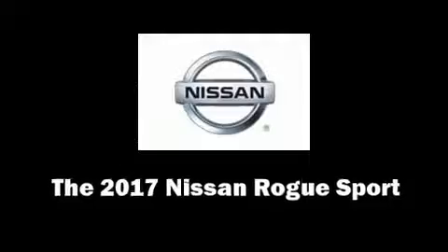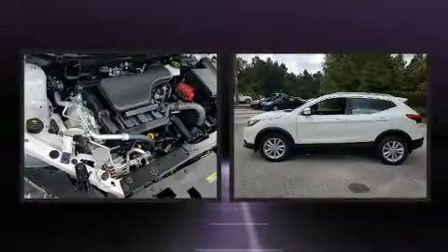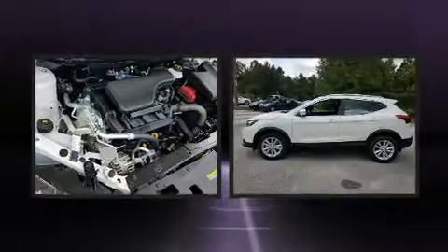Get excited about the 2017 Nissan Rogue. It features a front-wheel drive platform, an automatic transmission, and a two-liter four-cylinder engine.